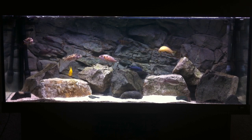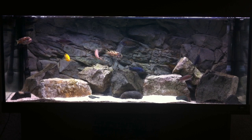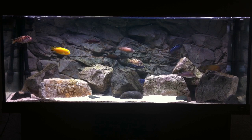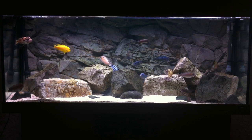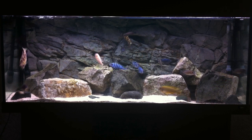The name Mbuna means rockfish in the language of the Tonga people of Malawi. As the name implies, Mbuna are the cichlids that live among piles of rocks, though there are also some Mbuna who spend more time in the shallow sandy shores. The diversity of species is truly amazing, with new species being discovered at a prolific rate.